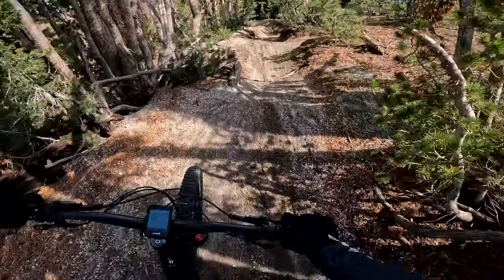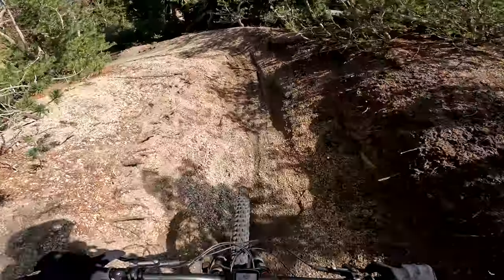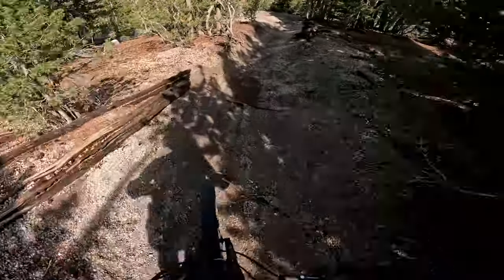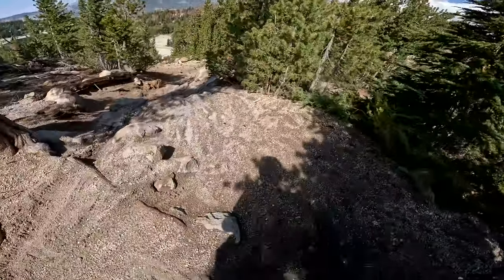It's wet. So that's basically the main rock problem. And it's actually muddy, which is funny. I've never seen it muddy at Mammoth. But yeah, it's muddy and wet and shitty.